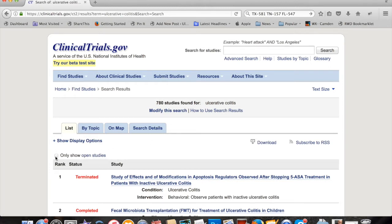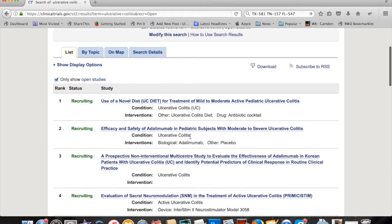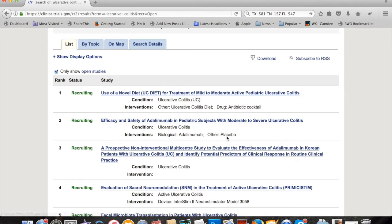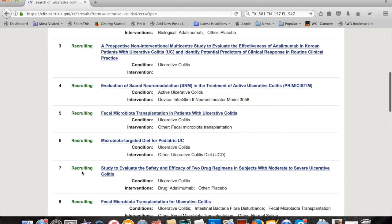Let's check out the open studies. Now we're down to 257. And what you'll see here is use of a novel diet — this might be the diet I'm using. But you can see these are all studies which are currently being recruited for.